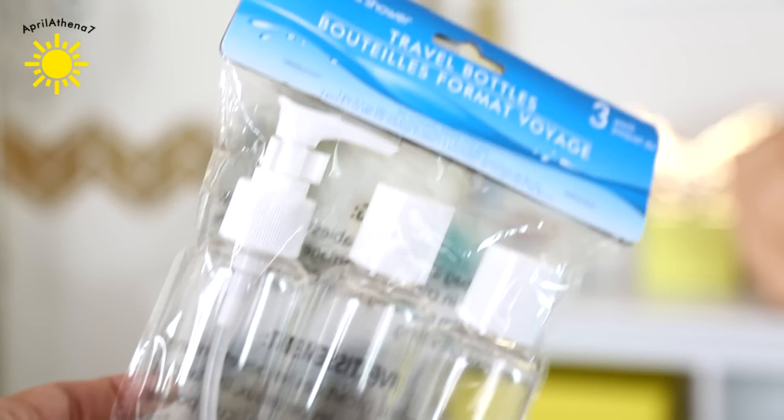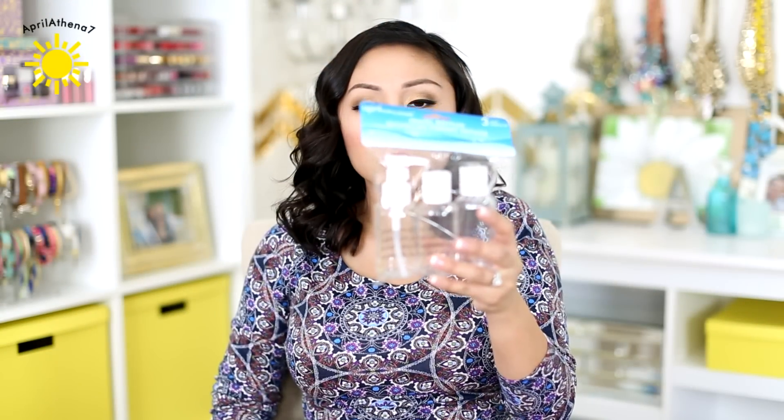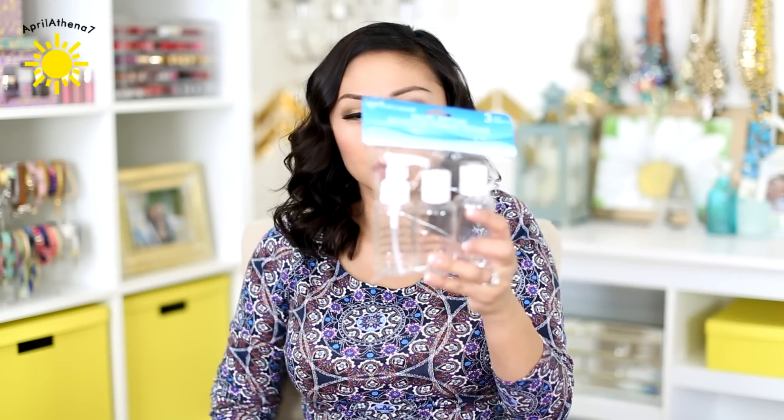It comes with three containers. You can put shampoo, conditioner, lotion. The pump I would probably put like a moisturizer or a facial cleanser — like a travel facial cleanser. I probably should've bought two of these. I kind of regret not buying two, but these are empty bottles and they're TSA approved because they're less than three ounces.